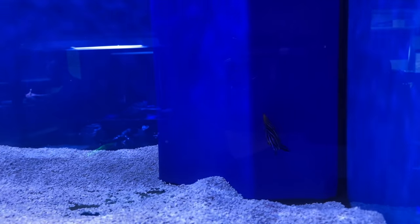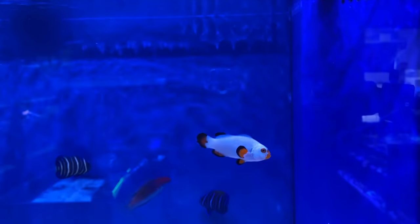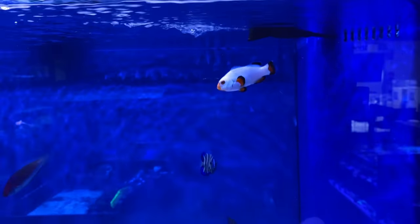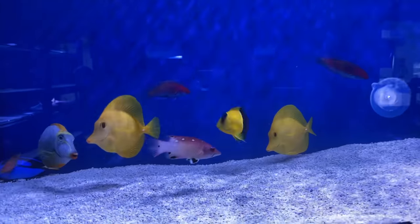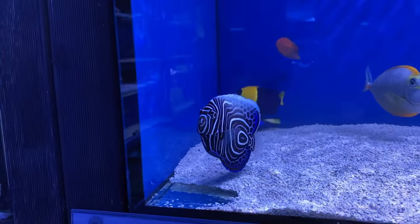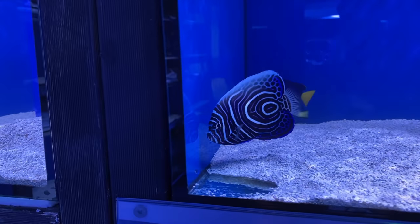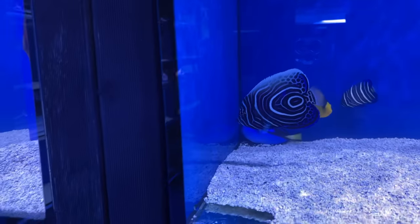Little angel there, blending in with the blue background of the tank nicely. Clownfish — I gotcha. Stunning little platinum clown. Bicolour angel. Blue tang trying to play dead. And another stunning angel — beautiful emperor angel, look at the markings on that guy. That's crazy.